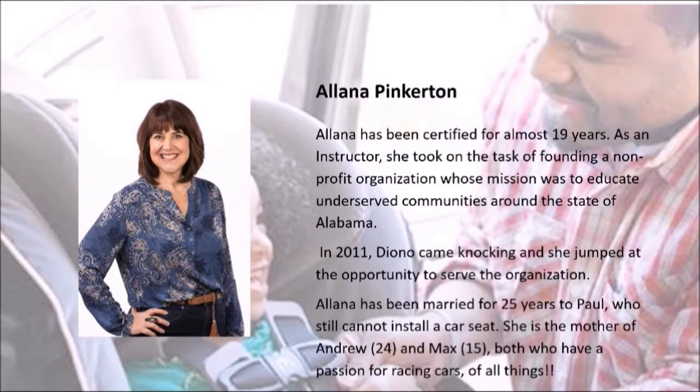I'd like to introduce Alana Pinkerton. Alana has been certified for almost 19 years. As an instructor, she founded a non-profit organization whose mission was to educate underserved communities around the state of Alabama. In 2011, Diono came knocking and she jumped at the opportunity. Alana has been married to Paul for 25 years — who still cannot install a car seat — and she is the mother of Andrew, who's 24, and Max, who's 15, and their passion is racing cars.